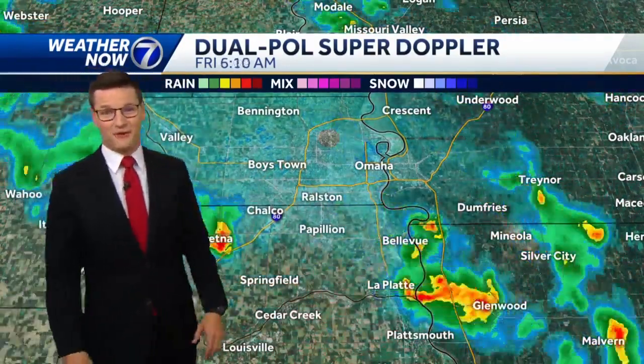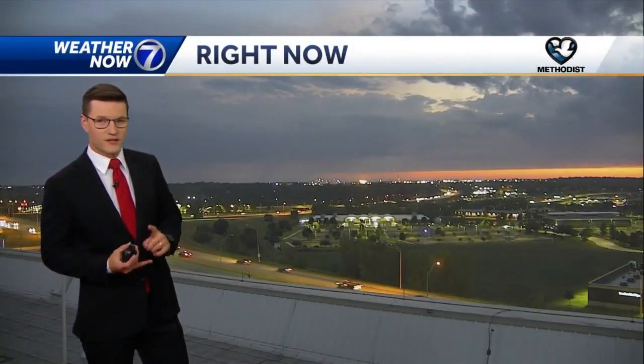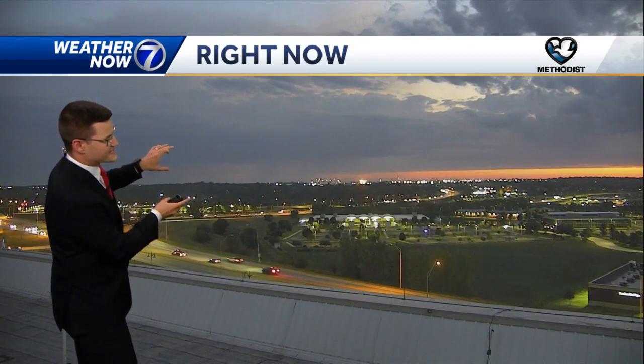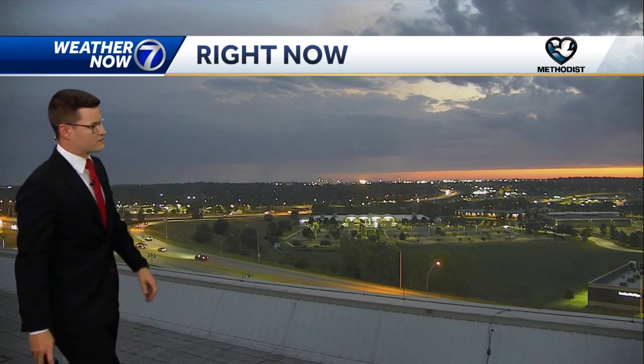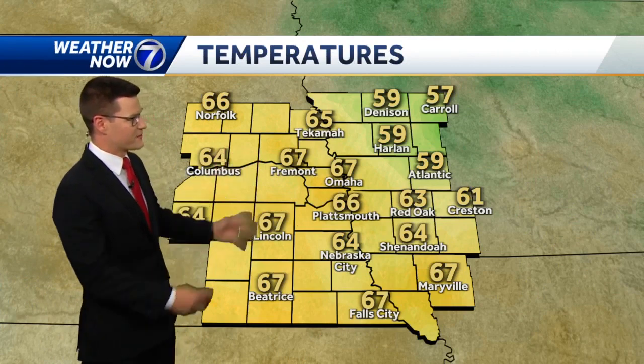Consider yourself lucky this morning if you get some of this very beneficial rain. This is an awesome look from our Embassy Suites La Vista sky cam where you've got the rising sun to the east and the heavy rain out in the distance. Over the last couple of minutes we've seen some flashes of lightning from those storms moving through the West Point area. Currently dry and cloudy, 67 degrees with winds at just eight miles per hour.